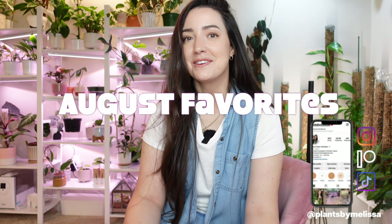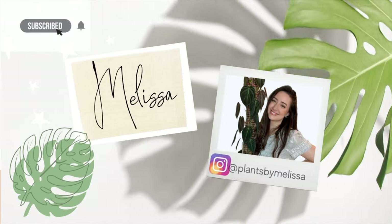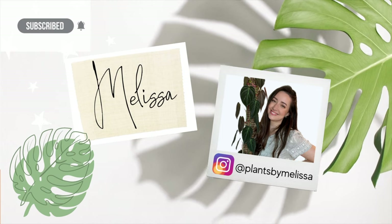Hey guys, welcome back to my channel. If you're new here, welcome — my name is Melissa. For today's video we are going to do my August favorites. I just want to show you some plants that I have been loving lately. It is another rainy gloomy day here in Savannah, so I am just in a filming mood. The table is facing a different direction because the window wasn't helping me much with light. Let's get started and let's show you some plant favorites for this month.